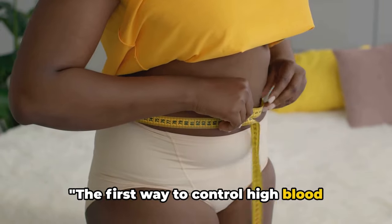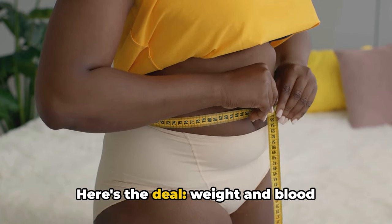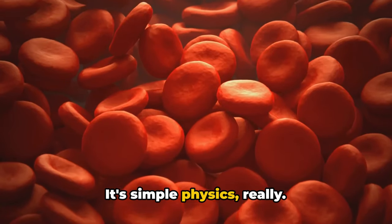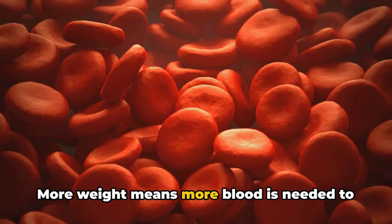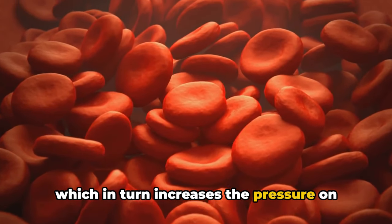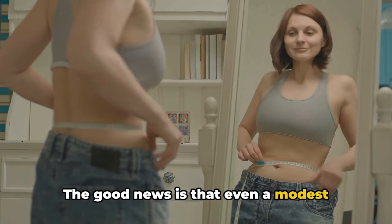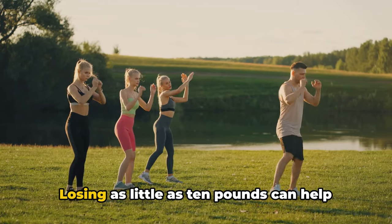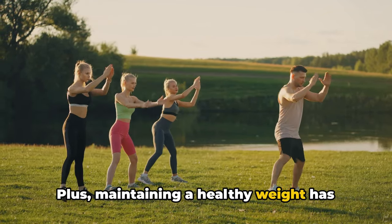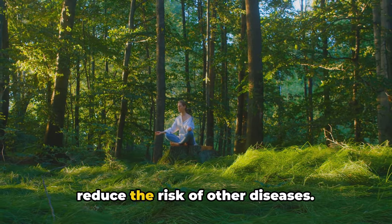The first way to control high blood pressure is to lose any extra pounds and keep an eye on your waistline. Weight and blood pressure are intertwined. As your weight increases, your blood pressure can rise too. More weight means more blood is needed to supply oxygen and nutrients to your body, which in turn increases the pressure on your artery walls. The good news is that even a modest weight loss can have a significant impact — losing as little as 10 pounds can help reduce your blood pressure. Maintaining a healthy weight also improves your overall health and reduces the risk of other diseases.